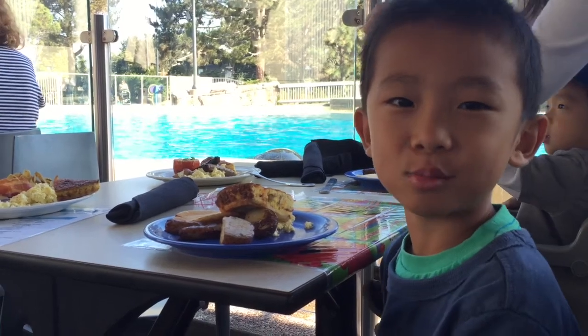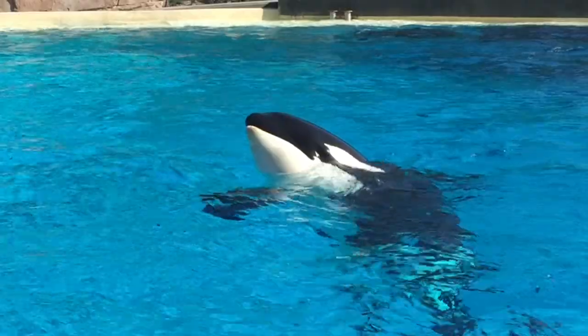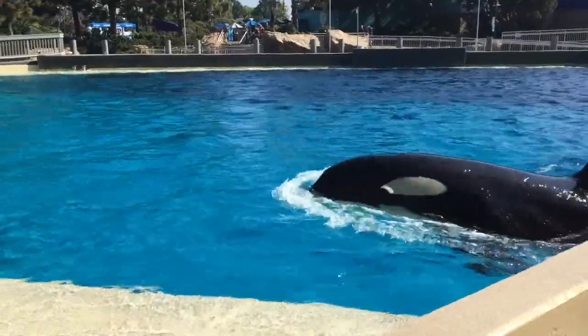I think Shamu wants my breakfast — brunch, I mean. Shamu, don't eat my pancake! Baby wants to give Shamu a kiss.